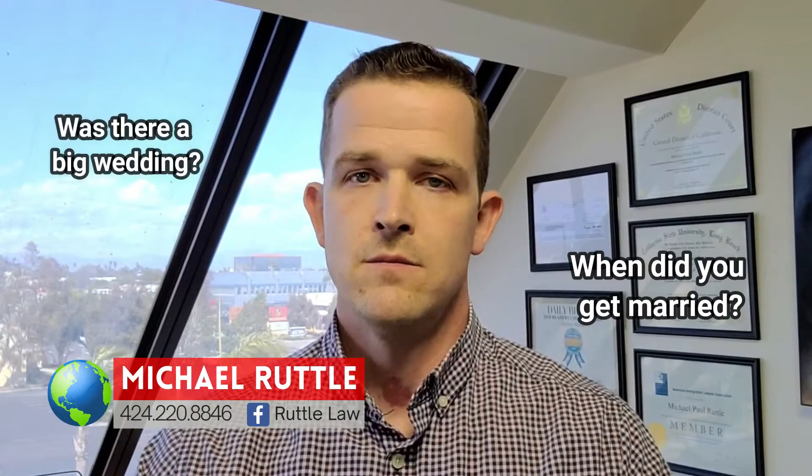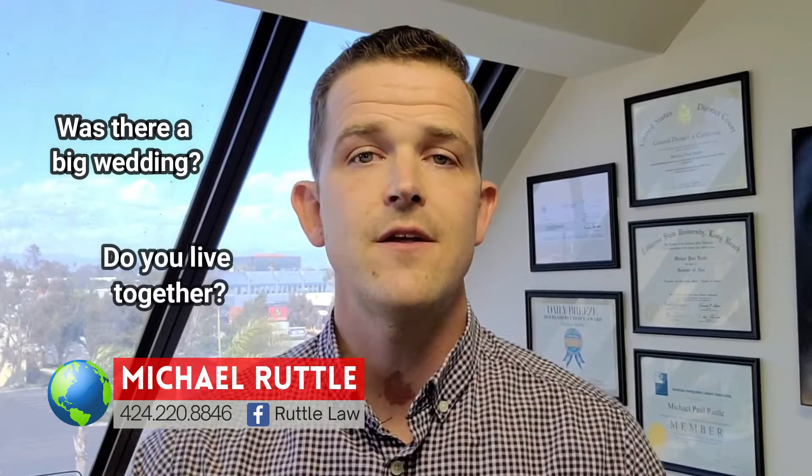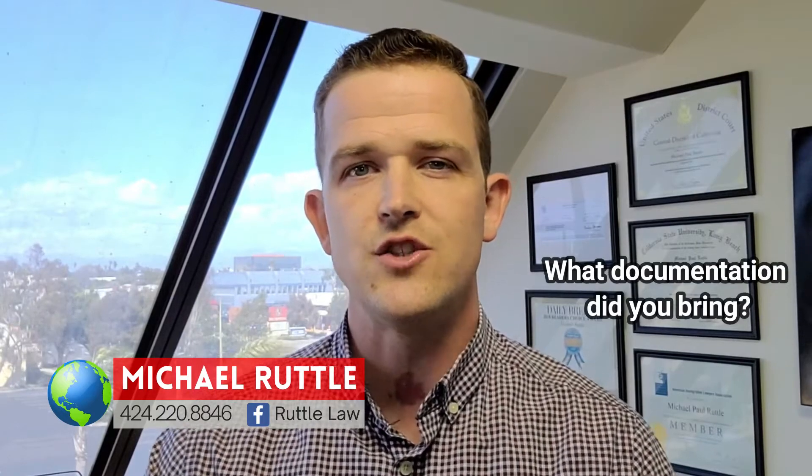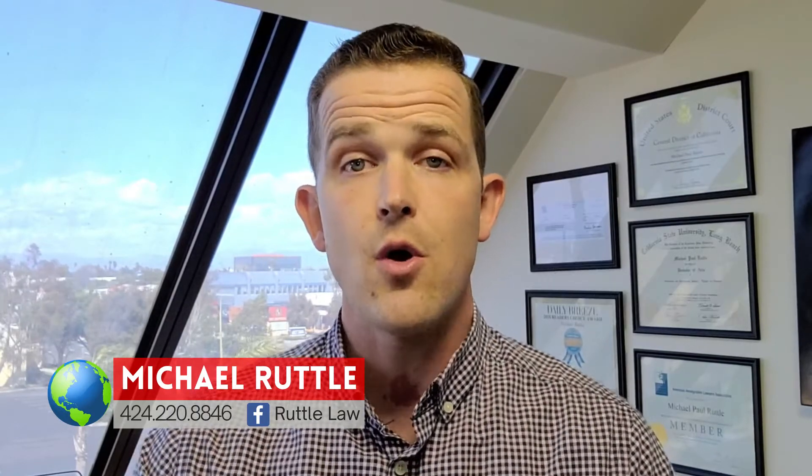When did you get married? Was there a big wedding? Do you live together now? Do you have plans for the future? What documentation did you bring with you today to show that you have a bona fide marriage? This is where documentation is very important. The interview notice sent to you by USCIS will list some things for this requirement in terms of documentation to bring.